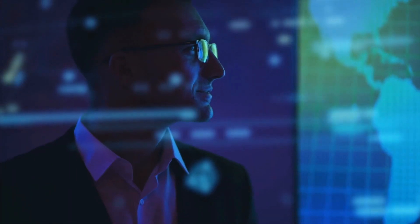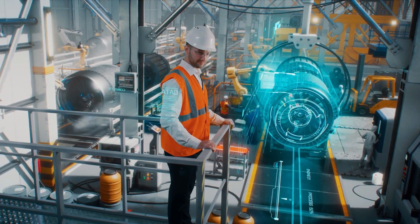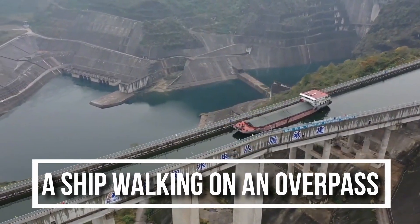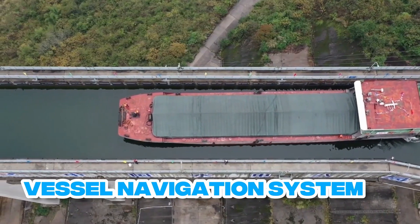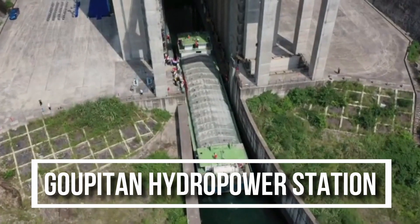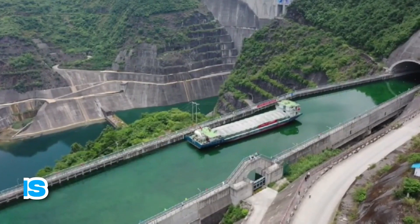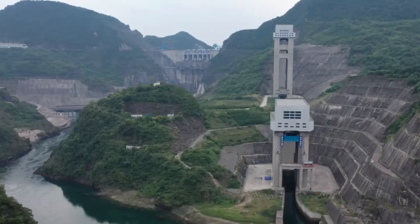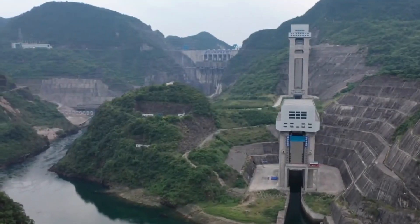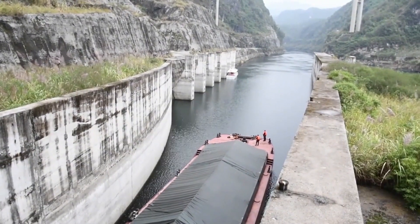While human intelligence is top priority, the role of technology cannot be ignored whenever it is needed. A new vessel navigation system recently opened at the Gu Patan Hydropower Station, allowing ships of up to 500 metric tons to pass through it using a suspended aqueduct on the higher side of its dam, leading to a giant ship lift that deposits them to the much lower levels of the river on the other side.